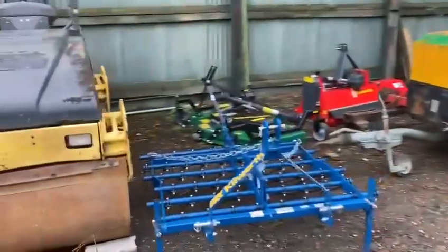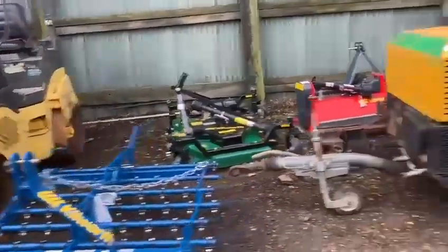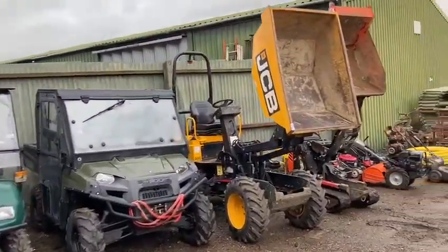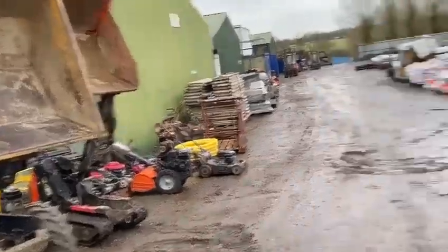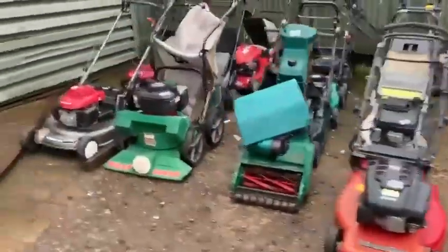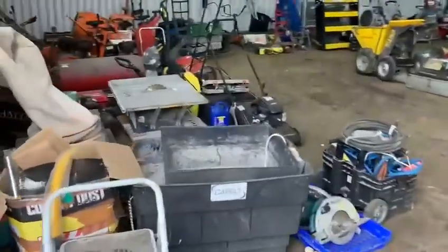Do have a look at the test drive videos - they will give you a lot of extra information, so watch those before you bid. Coming around here, a couple of Polaris - a petrol and a diesel - a couple of high tip dumpers, 2017 and 2020.